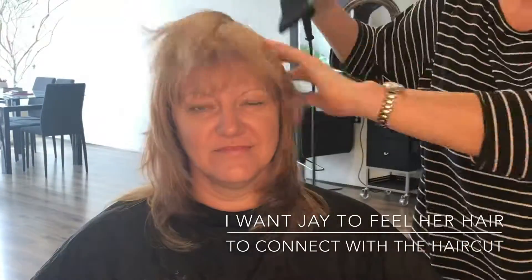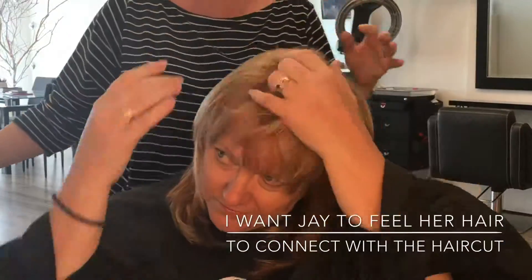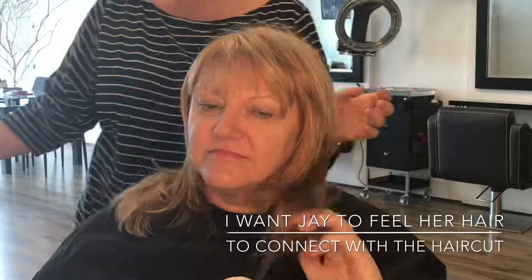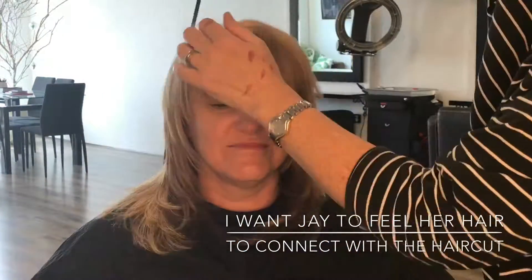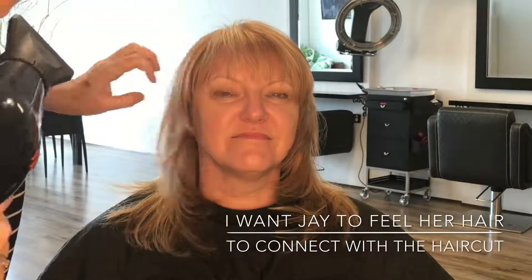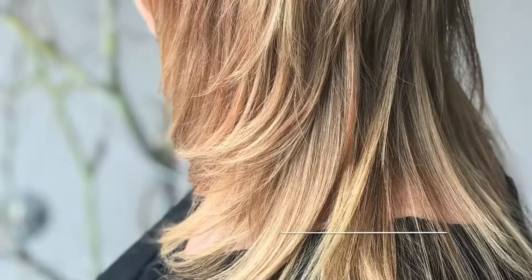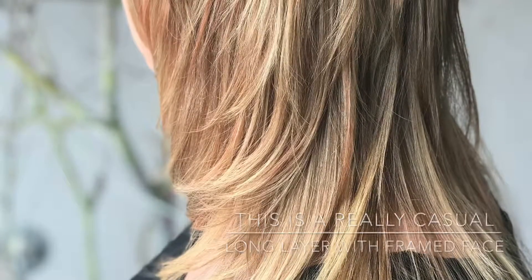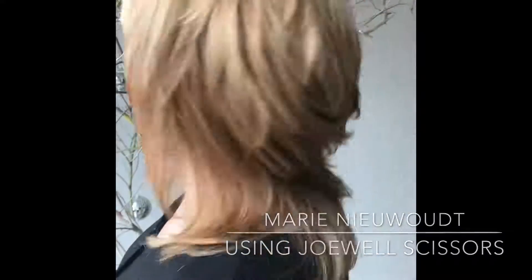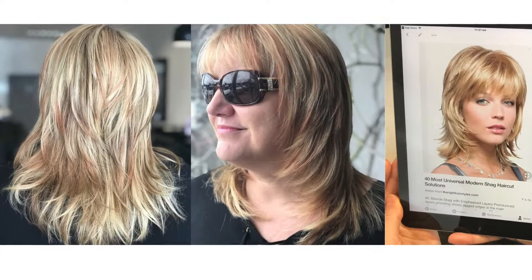I'm getting Jay here to actually feel her hair — I want her to feel the weight because she doesn't like it too heavy. It's really important to get your client to connect with the haircut that you've just given them. That is my layered haircut. I hope you've enjoyed this video — thank you so much for watching. The products used today are the leave-in conditioner from Power Tools and the White Sands Mousse and Spray. Have a great day!